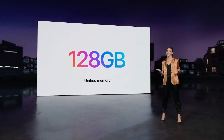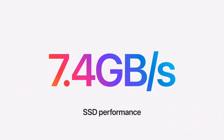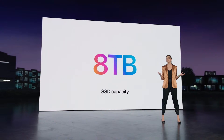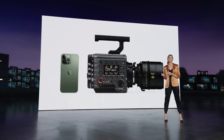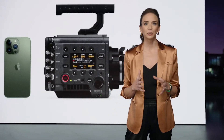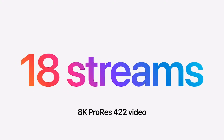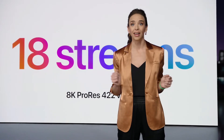And when it comes to storage, the SSD in Mac Studio delivers up to a super-fast 7.4 gigabytes per second of performance and up to 8 terabytes capacity. Today, more and more cameras are capturing ProRes video — from the iPhone 13 Pro to the Sony Venice Cinema Camera. With M1 Ultra's extraordinarily powerful media engine, Mac Studio can play an unprecedented 18 streams of 8K ProRes 422 video. There is no other computer in the world that can do this.